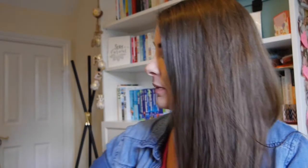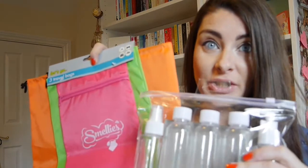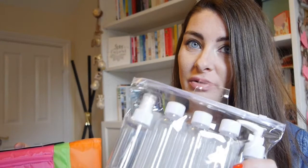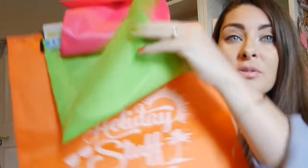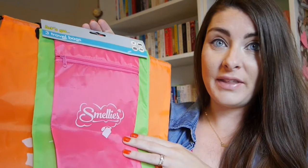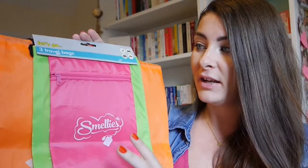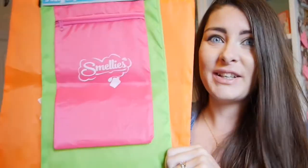My first tip is to head to your local bargain shop. I managed to pick up some fantastic little bottles and travel bags for a pound each. These can be reused every time you go — just make sure they're under the 100ml rule. I also picked up cute organizer bags for smellies, laundry, and holiday stuff. They're perfect for keeping everything in one place so when you open your case it's easy to find what you need, and they're really cute and summery.